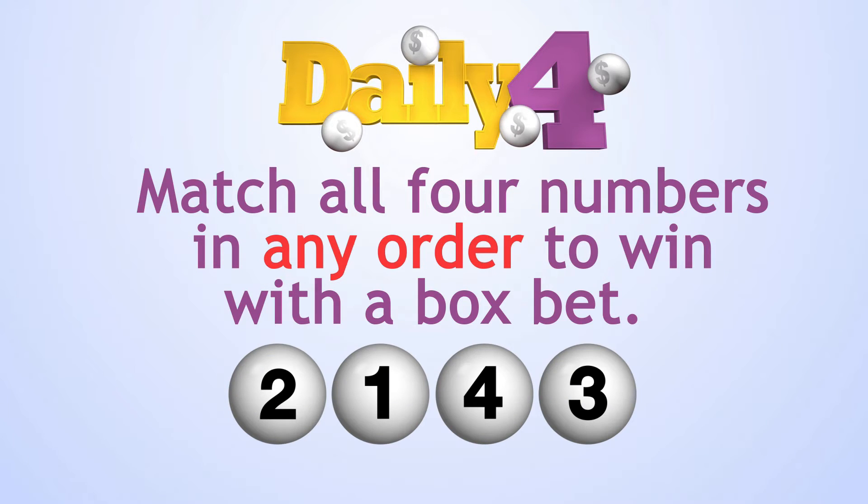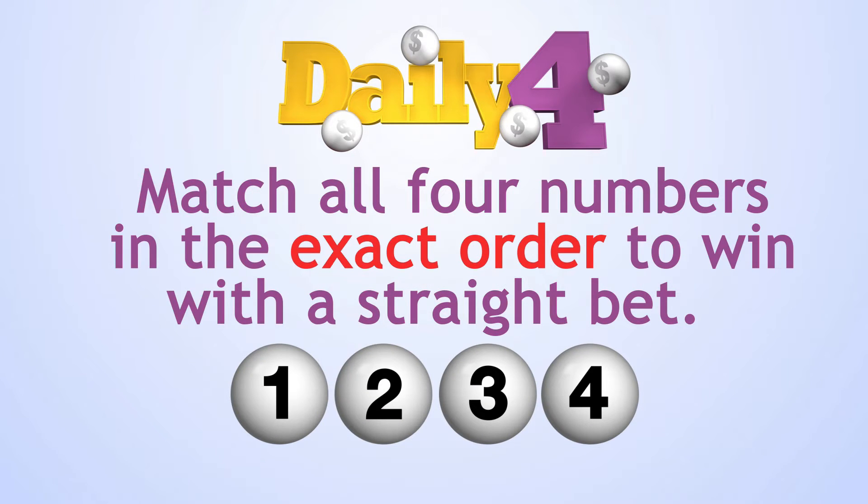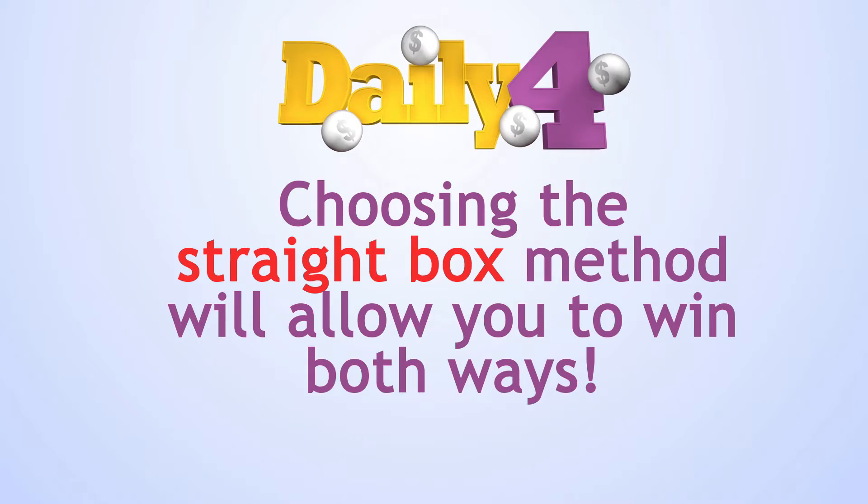Match all four numbers in any order to win with a box bet, or in the exact order to win with a straight bet. Choosing the straight box method will allow you to win both ways and cover all of your bases.